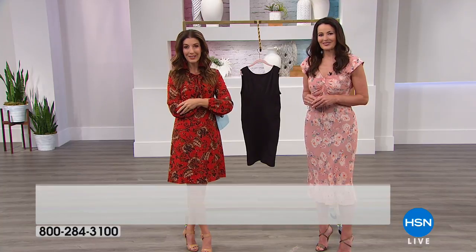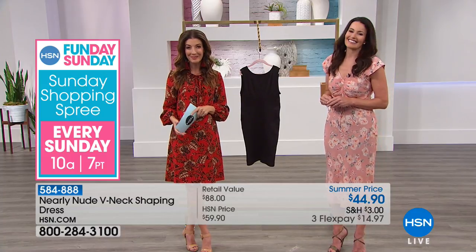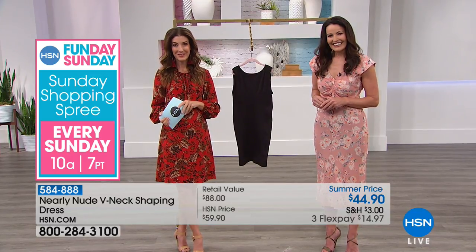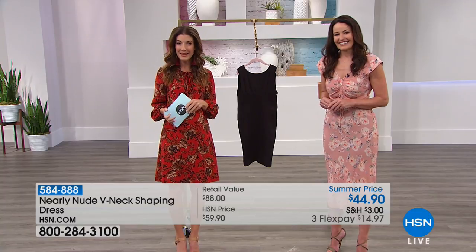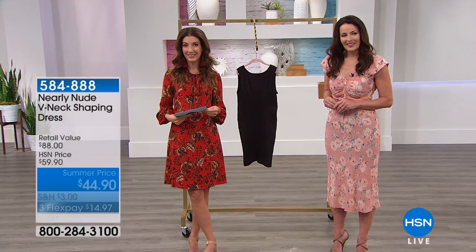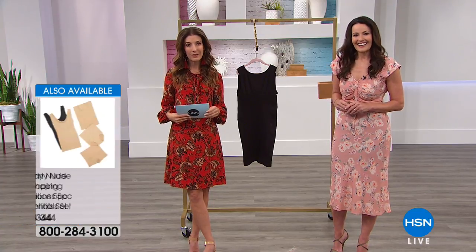Let's go to the phones and say hi to Ingrid from Illinois. Ingrid, you're live with Sarah and Victoria. She's been watching for the past few minutes. She ordered the five-piece set — she tried to order the dress and two other items, but the sizes were sold out, so she ended up with the five-piece. She just could not resist it.